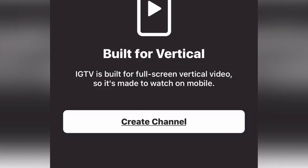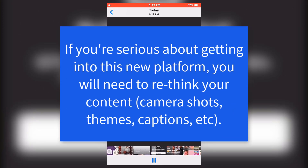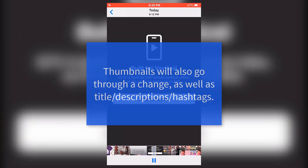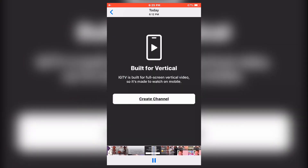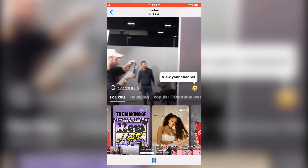The big thing to keep in mind is that IGTV is built for full-screen vertical video. So for YouTubers, it may be a little difficult adapting your templates and creative content. But honestly, if you have an Instagram platform, definitely start taking this into consideration when creating your content.